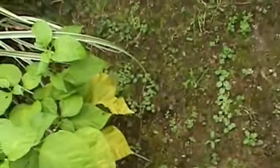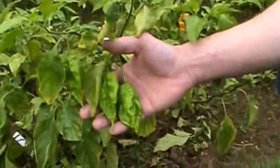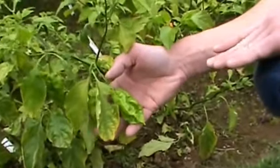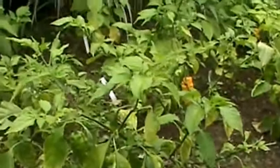Back there, that Trinidad Scorpion is doing nothing. So here we have our Jay's Red Ghost Scorpions. This one has been a real production guy — lots of these coming off of here. We're waiting for these big guys to ripen and turn red. Should have those before the end of the season, which is pretty cool.